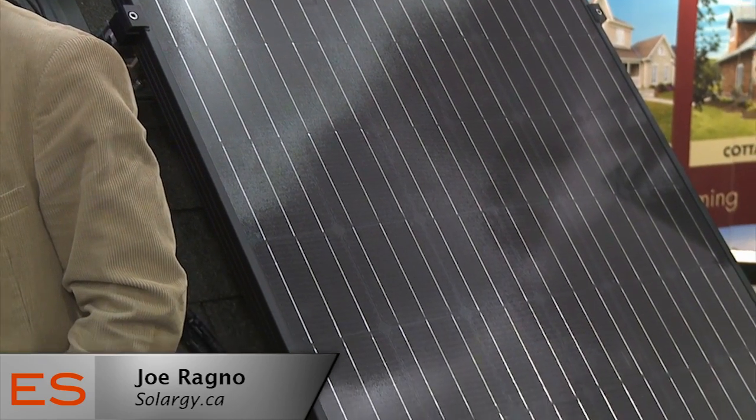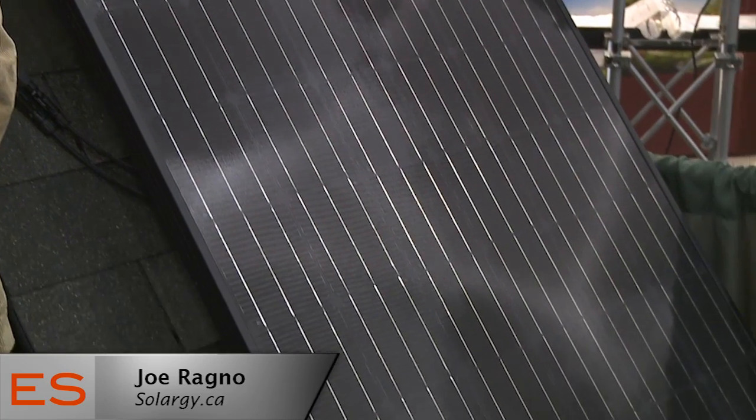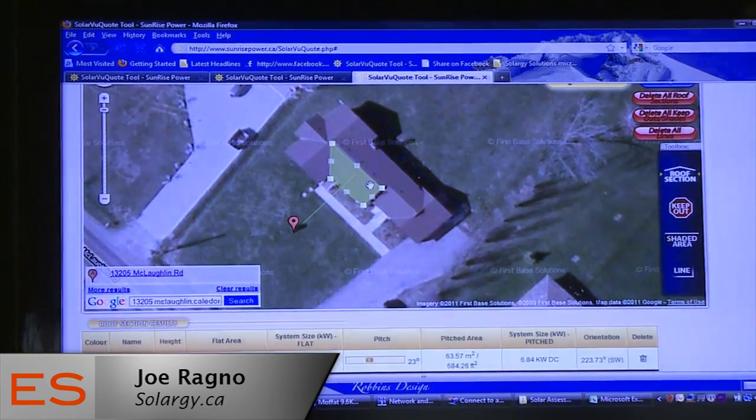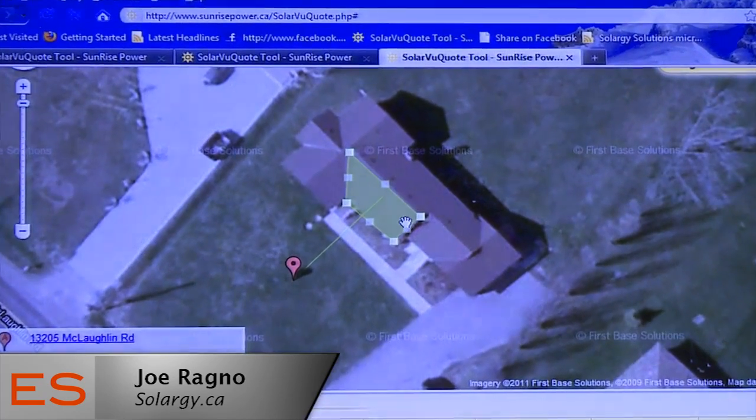We have a company that designs and installs solar systems for residential and farm communities and small commercial. The idea is that we put solar systems on customers' rooftops and they're able to generate electricity and sell that electricity back into the grid. We do a full turnkey system — it's like a project. We do the design, procure the equipment, do the installation, go through all the permitting process, and work with the local utilities to make sure that your system is connected to the grid properly.